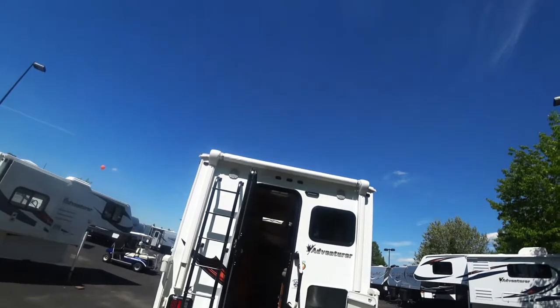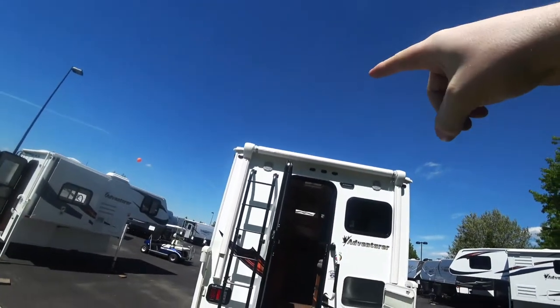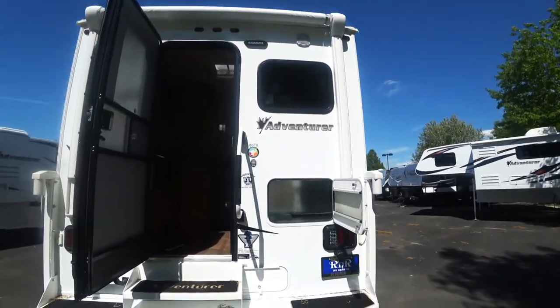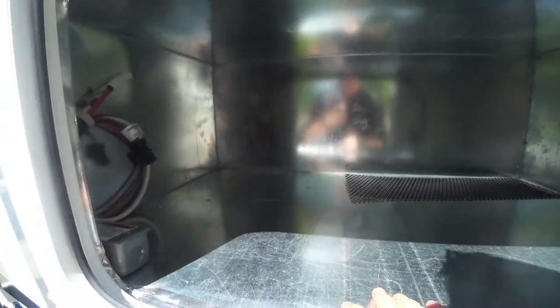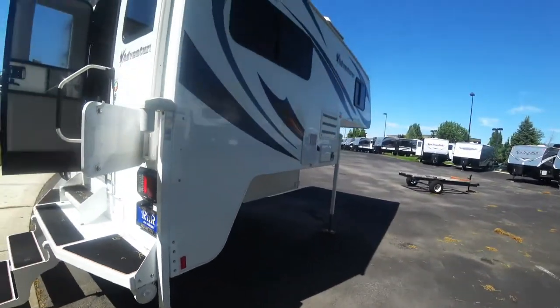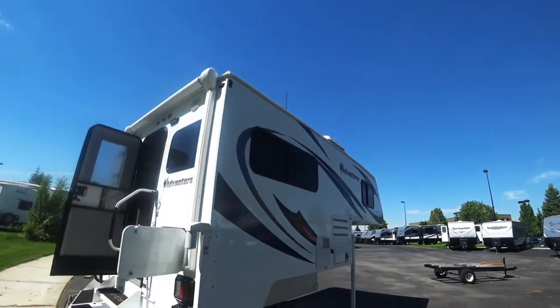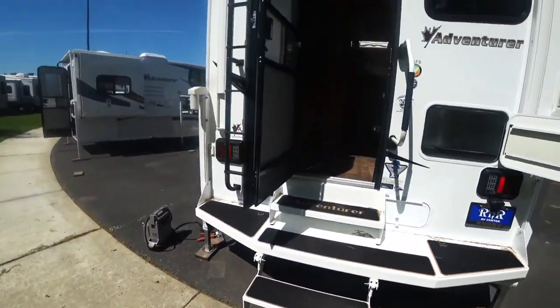You do get an awning on this — it's an electric awning. You have your two exterior speakers on the top as you can see up there. This box right here is where you keep your generator — please only install a recommended generator for your safety. And then to the back side of this, just a clean finish and nice steps to get up into it.